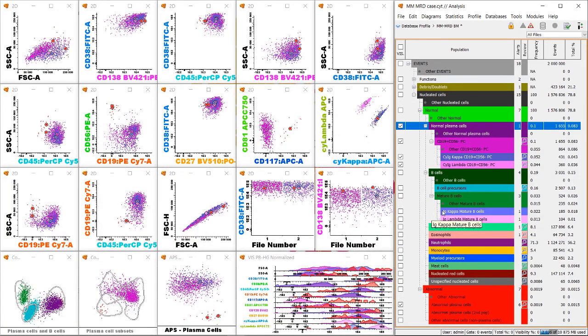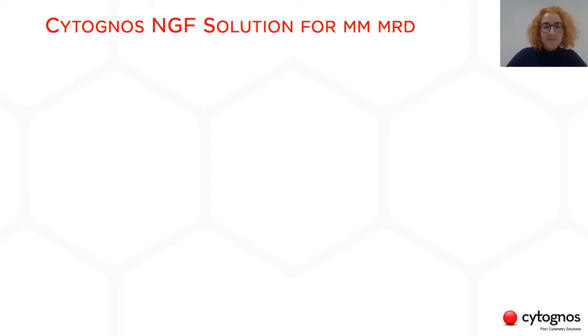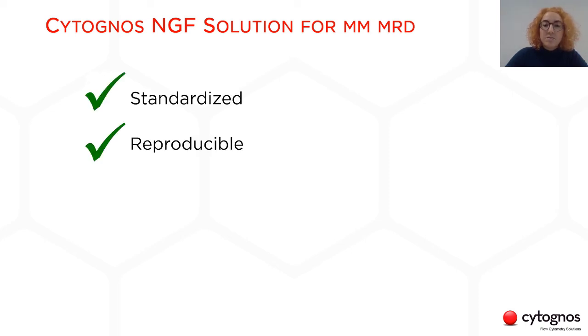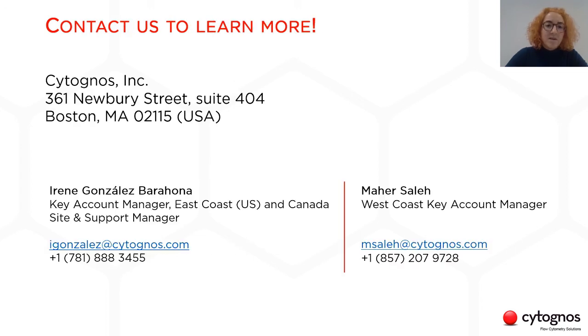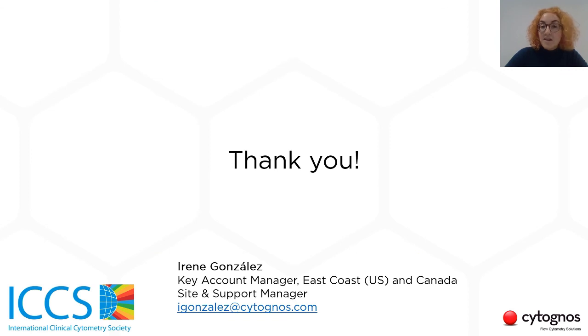Let's go back to finish the presentation. To wrap up, our next-generation flow solution for myeloma MRD is standardized, reproducible, efficient, and highly sensitive. Here is our contact information — if you have any questions, want more information about our solution to monitor myeloma patients, or just want to know what Cytognos can offer to your lab, feel free to reach out to us. Thank you so much for your attention today.